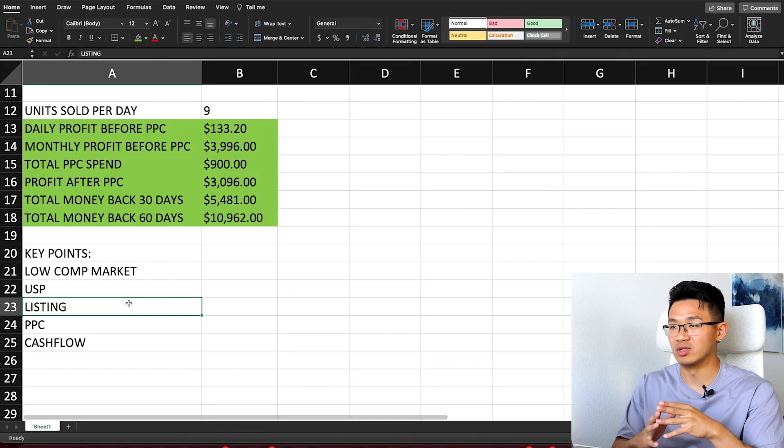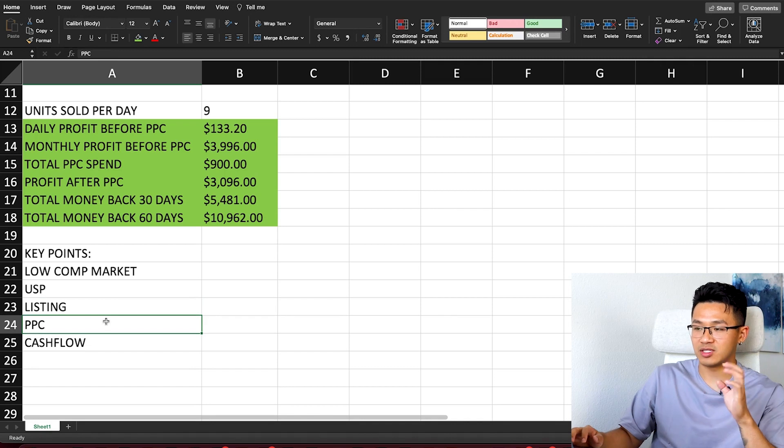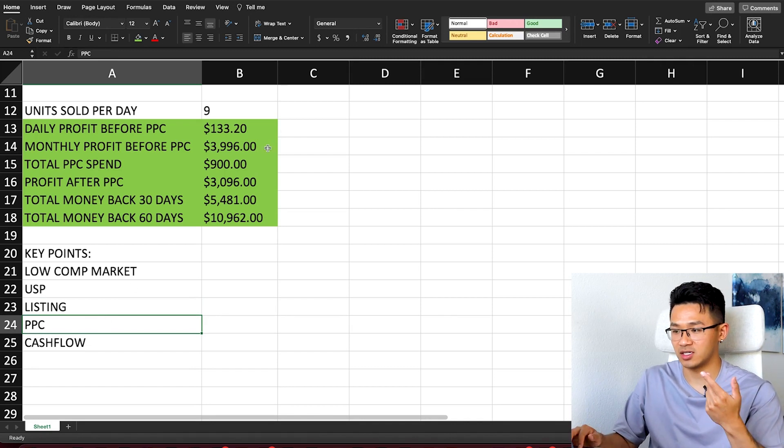Third key point: your listing needs to be on point. You need amazing photos and strong copywriting — your title and bullet points must be convincing because that's what customers read after clicking on your product. Don't just take an iPhone photo and expect it to sell well; people will think it's cheap or untrustworthy. Hire professional photographers and a professional listing builder. Since people can't touch or feel your product, images are everything.